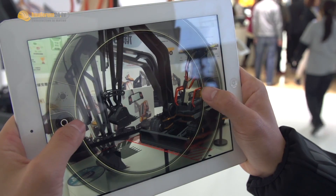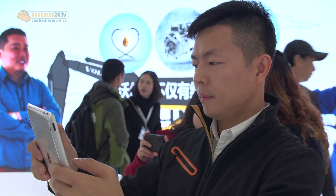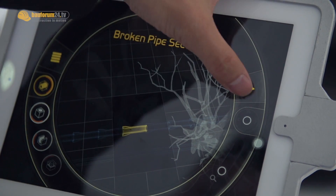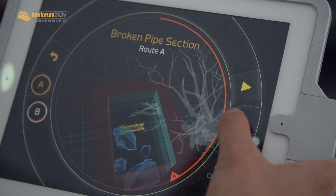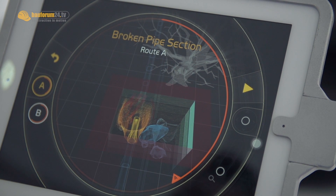When the excavator's environment is more dangerous, people can keep a safe distance to stay safe. When work starts, a scanner scans the environment and the machine downloads the scanner data. The Volvo Computer Control Center will then provide solutions, such as options A and B, and people can choose which solution is more efficient.